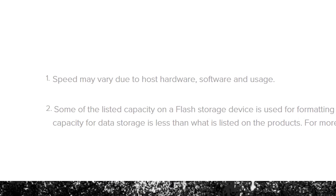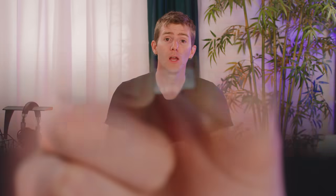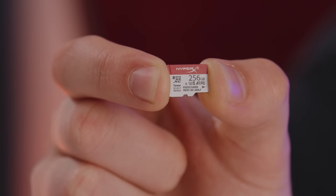As usual, there's not a word about exactly what makes these cards 'gaming,' and the only performance claims are asterisked. So let's explore how they came to those numbers. We hooked up the 256 gig version to a USB 3 port on our Z370 test bench via a Kingston card reader and ran Crystal Disk Mark, which is what the HyperX rep told us they used for their performance claims.